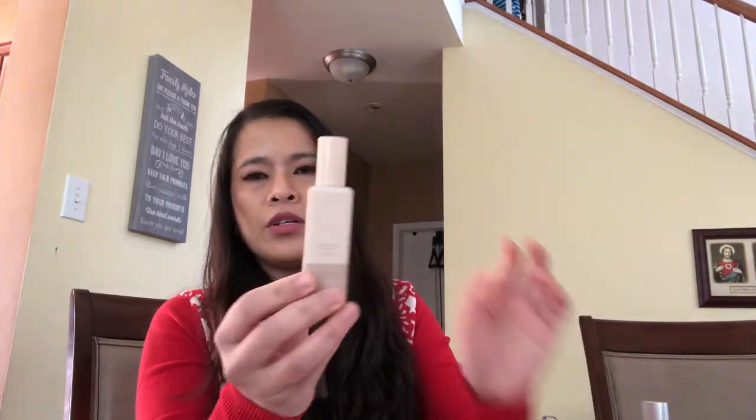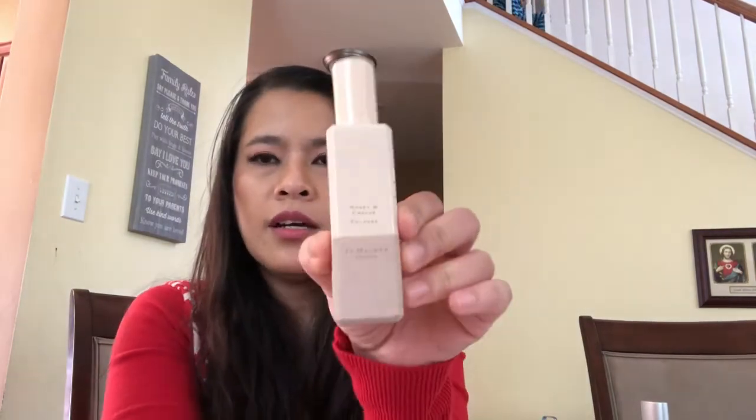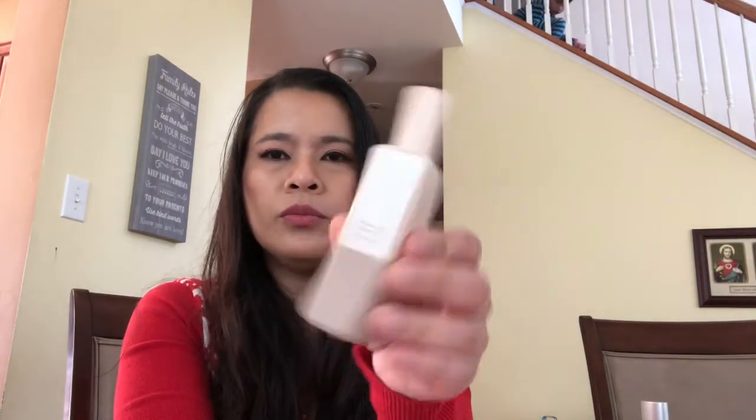Let's talk about the bottle first. So the bottle is really pretty. It's not the traditional Jo Malone bottle because this is the limited edition bottle. When they release a limited edition, they always come out with different bottles.